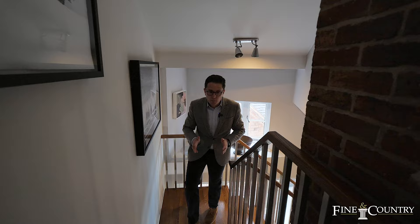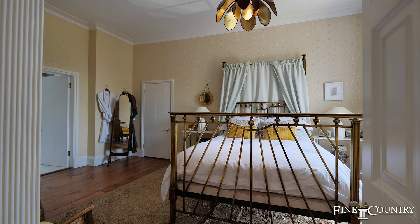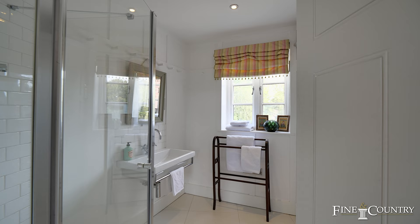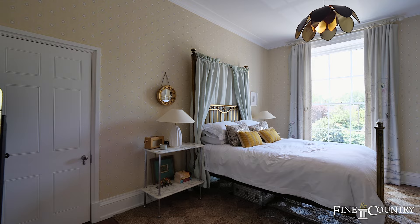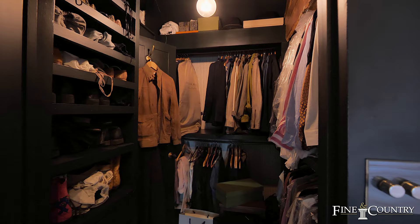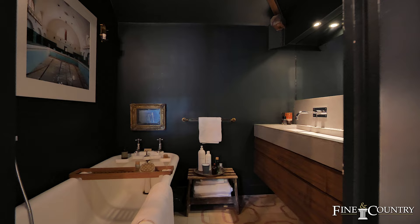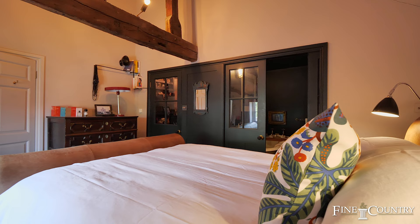The contemporary second staircase leads to the first floor providing access to bedrooms two and three. Bedroom two has a Georgian sash window to the front with working shutters, a contemporary en suite, and an interconnecting door leading into the principal bedroom, adding to the versatility of the property. Bedroom three is a truly characterful room with a part-exposed queen truss rafter beam, a walk-in dressing room with WC, and a characterful en suite bathroom with a precast concrete sink.